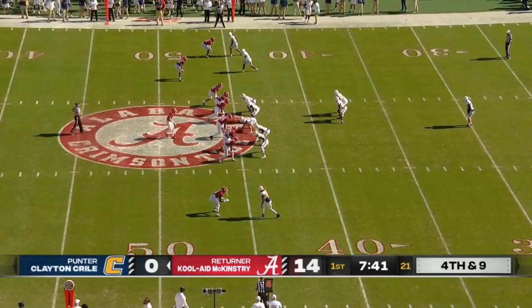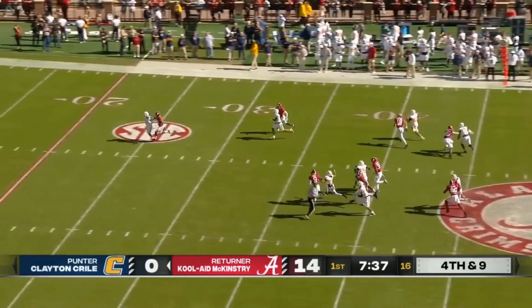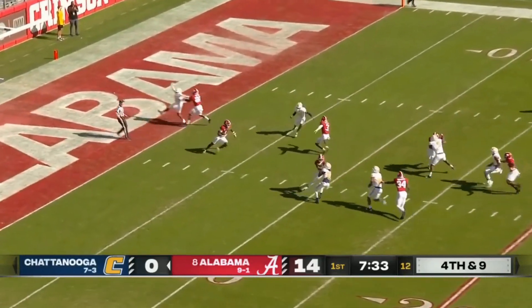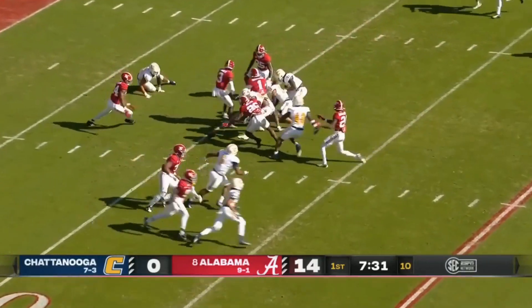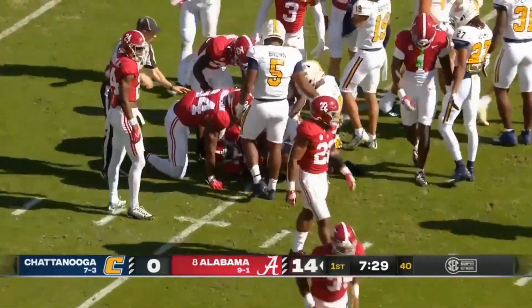Kryle is on for his second punt of the game. McKinstry is the deep man waiting at his own 15. He will back up inside the 10, and he's going to look to return this one. Ball is out, and it looked like Alabama jumped back on top of it at the 10-yard line.